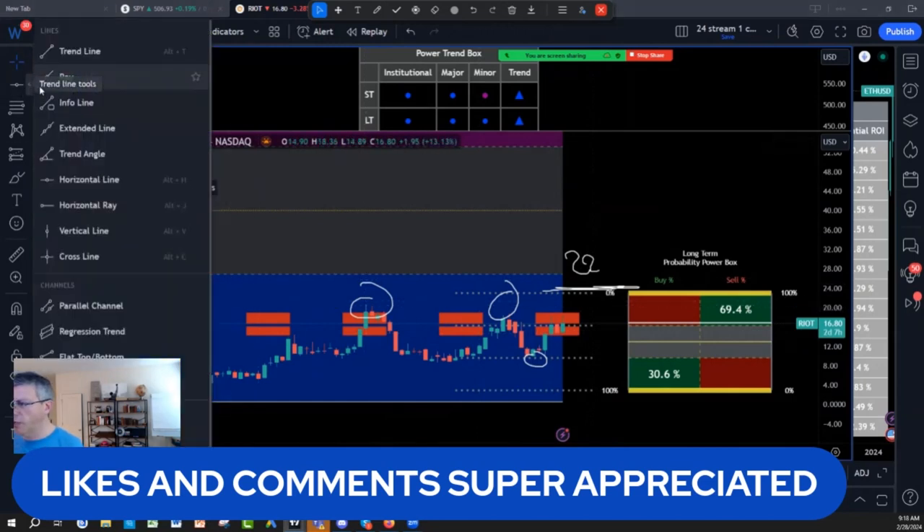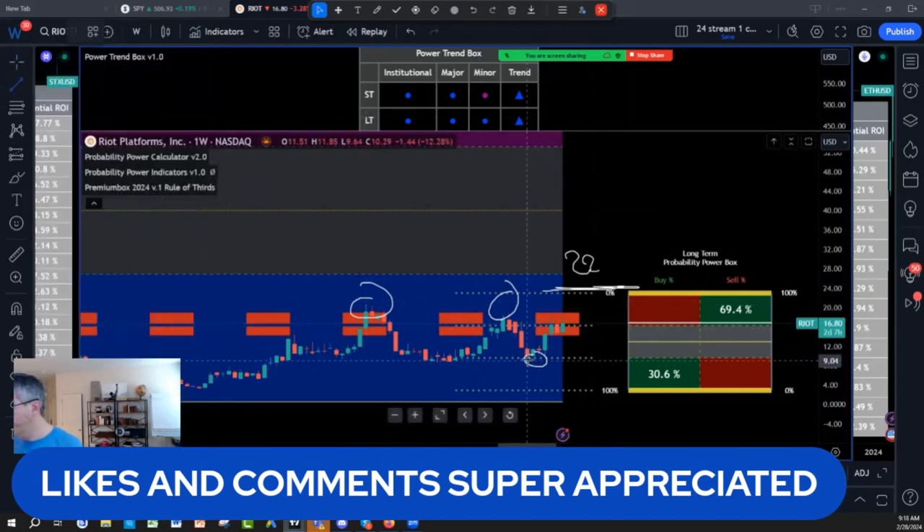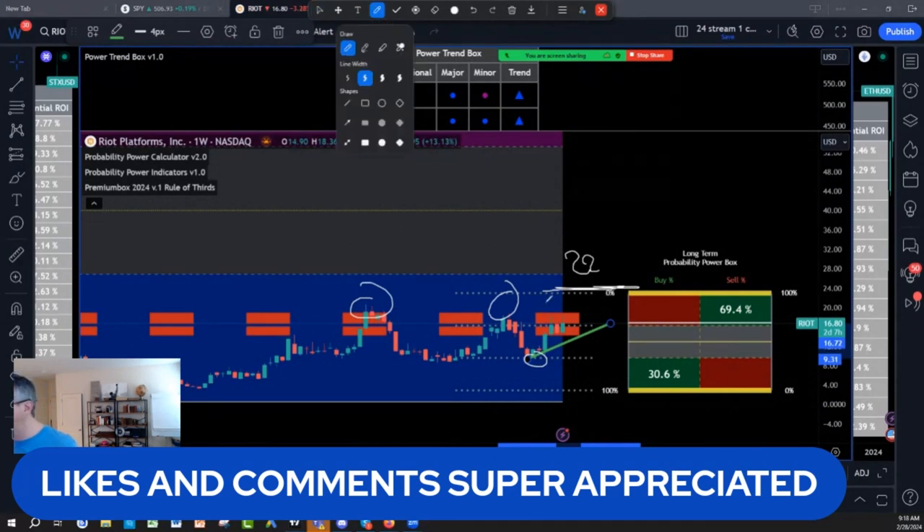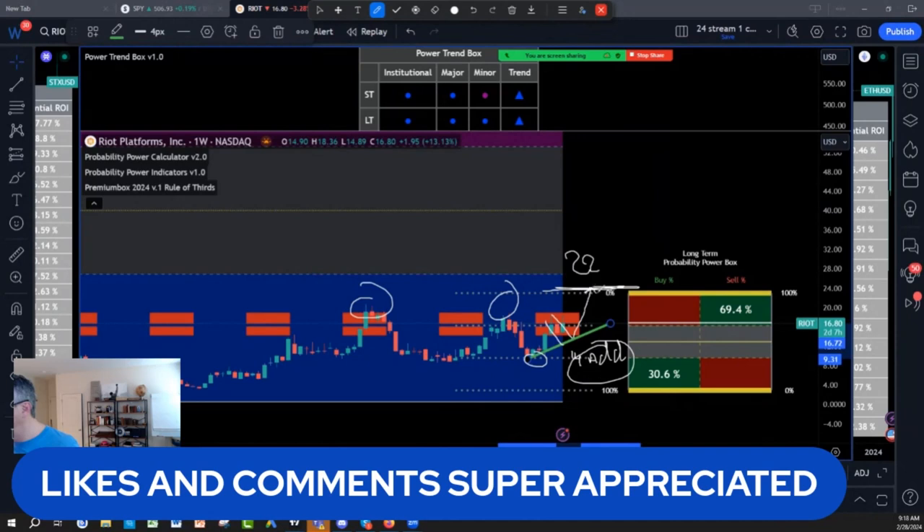The structural trendline shows a retracement just below the institutional zone of $13,000 — around the $14,000 level. If I can get that $14,000 structure pullback, I add to my position that I bought in January, with a target of $22,000, then the next edge at $27,000.